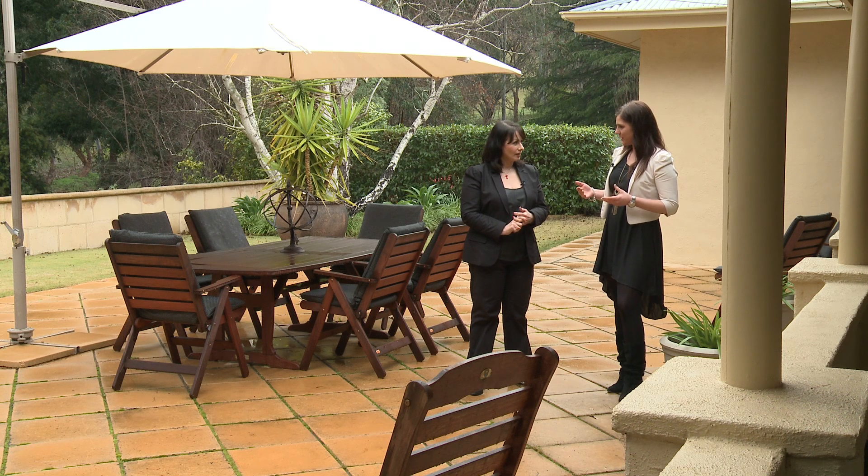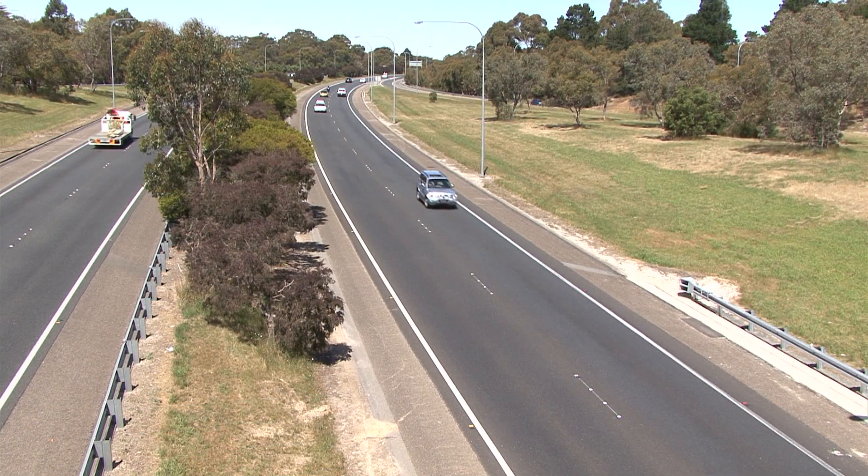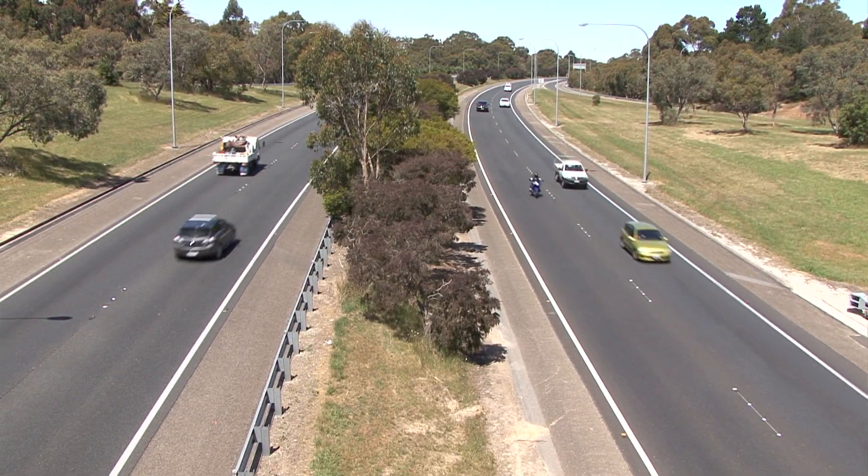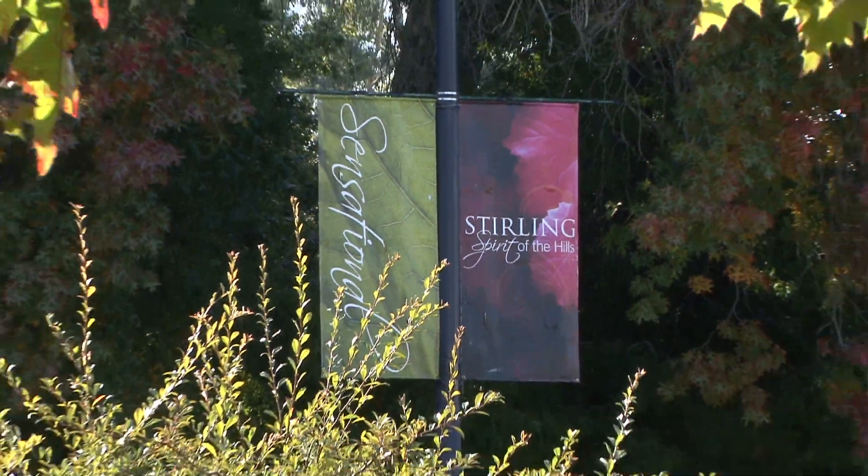It really feels like we're in another world here, but in fact we're only a short drive from the city. You're about 25 to 30 minutes from the CBD, which is amazing — so you can be down in the boardroom in 25 minutes. And it's very, very close to Stirling.